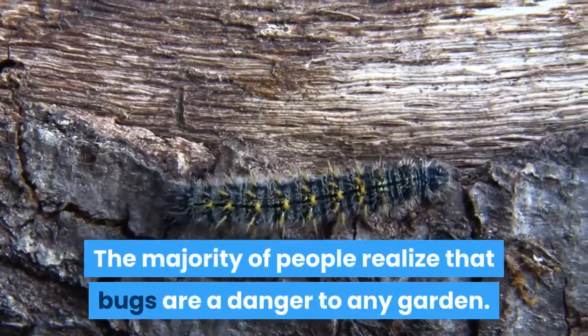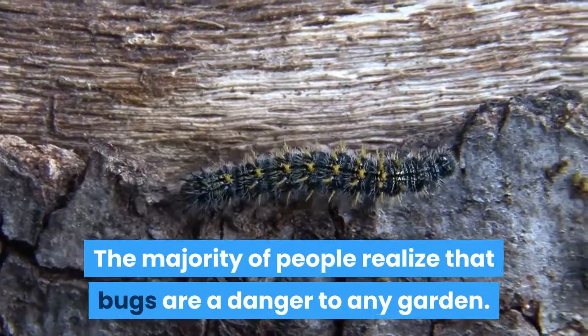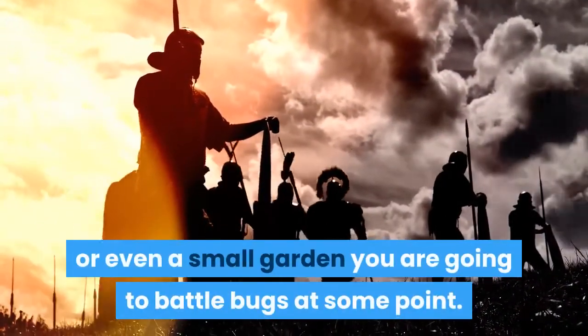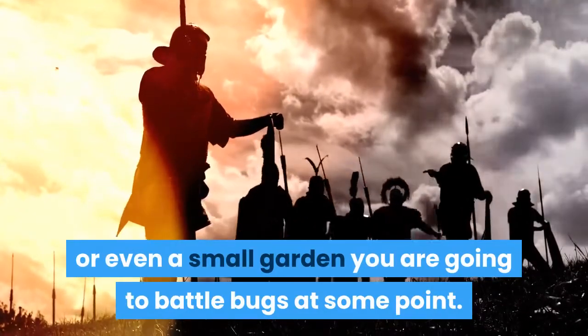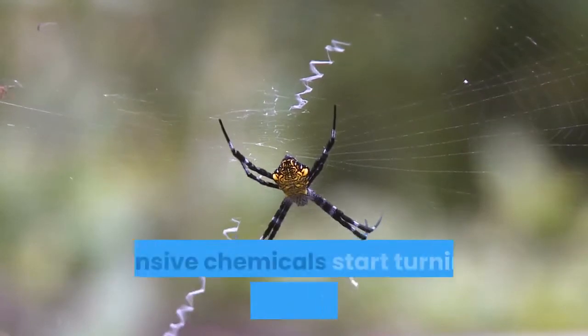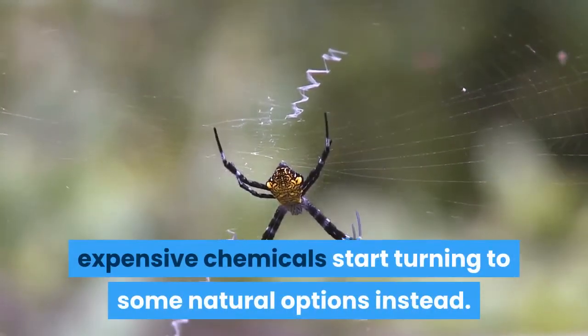The majority of people realize that bugs are a danger to any garden. If you have a large garden or even a small garden, you are going to battle bugs at some point. Rather than trying to get the bugs to move out with the usage of expensive chemicals, start turning to some natural options instead.